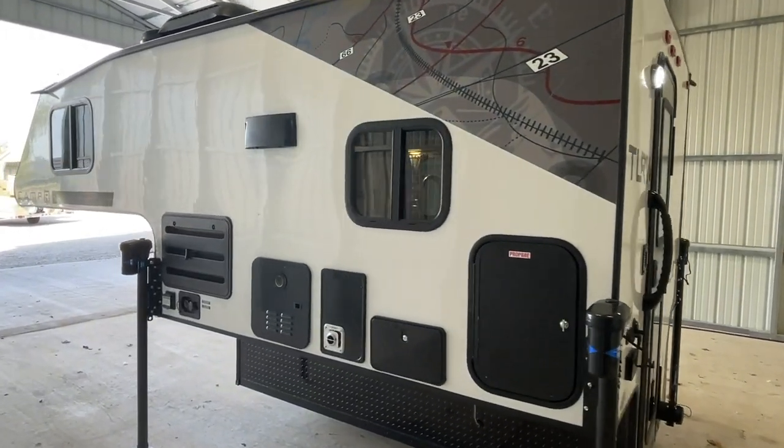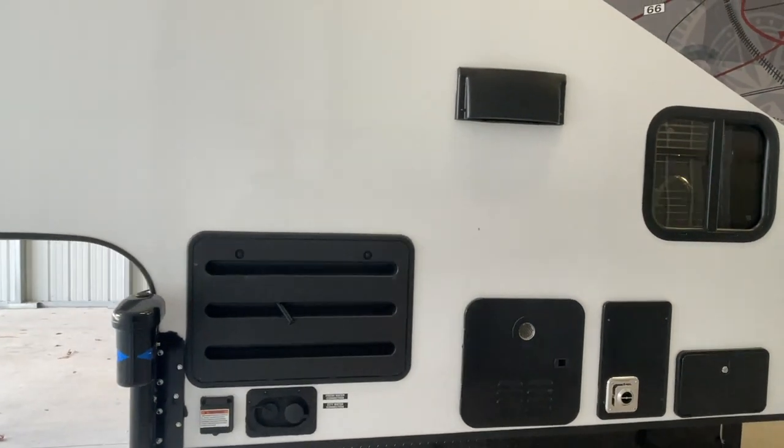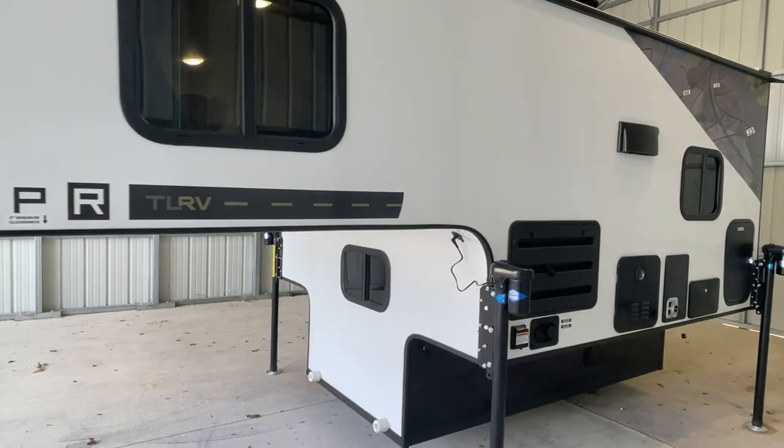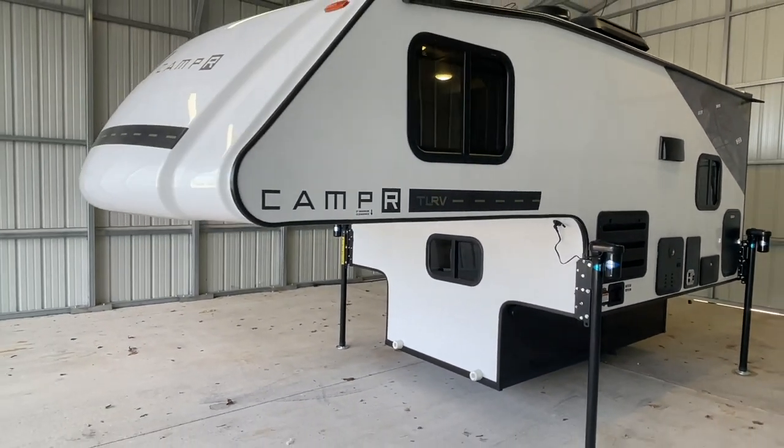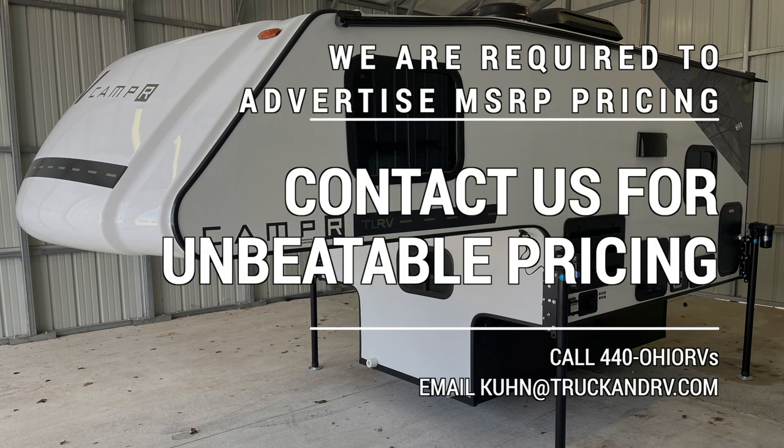If you're looking for an affordable way to turn your truck into a viable option for camping, look no further. These truck bed campers are an affordable and effective option to turn your truck into an off-road adventure machine. Due to dealer requirements, we must advertise these units at MSRP pricing. Please reach out to us for our unbeatable pricing on these new units — we will beat or match anyone's pricing.